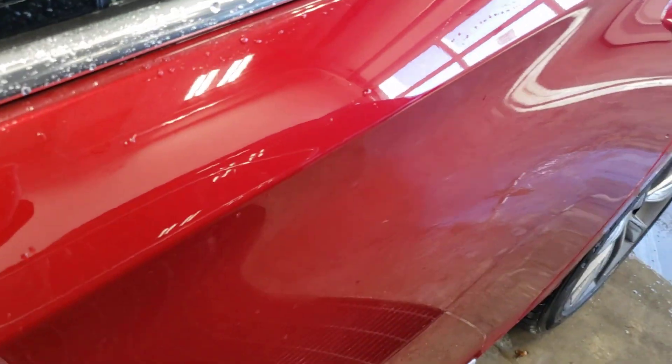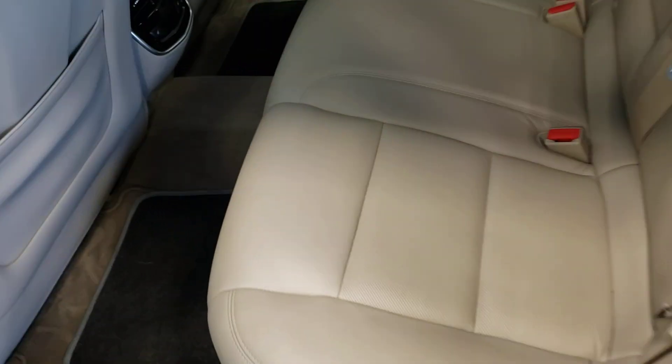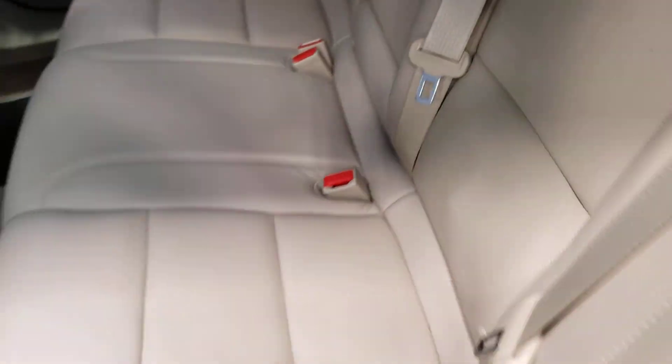Let's go ahead and look at the second row — really clean back here, heated seats in the second row as well, really well taken care of.